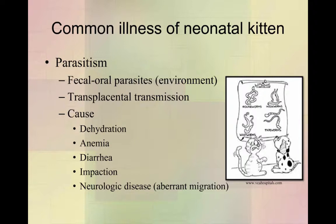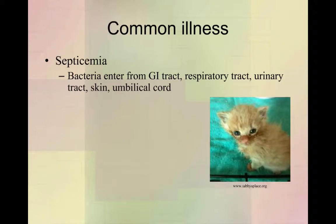I've never seen a case of that — you see it written in textbooks, so it's possible but very rare. Septicemia is our next most common thing, and that's what our puppy friend from the weekend had. Basically, septicemia is where bacteria are entering the bloodstream from somewhere.